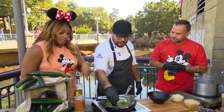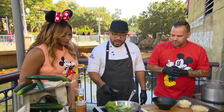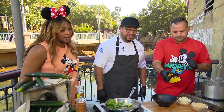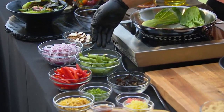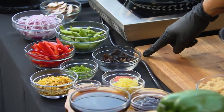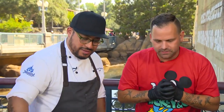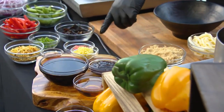Did you do anything to the bok choy before you put it in? The bok choy was just washed, cleaned, and cut in half — we're just going to sear it. Walk us through all the veggies going in the recipe. So right here we have our shiitake mushrooms. We'll be using red onions, sugar snap peas, red bell peppers, and oyster mushrooms — one of my favorites. They have a great flavor, and they adhere flavor — they suck up anything going on in that pan, just like a sponge. And our garnish is going to be green onions, fried shallots, and pickled ginger.